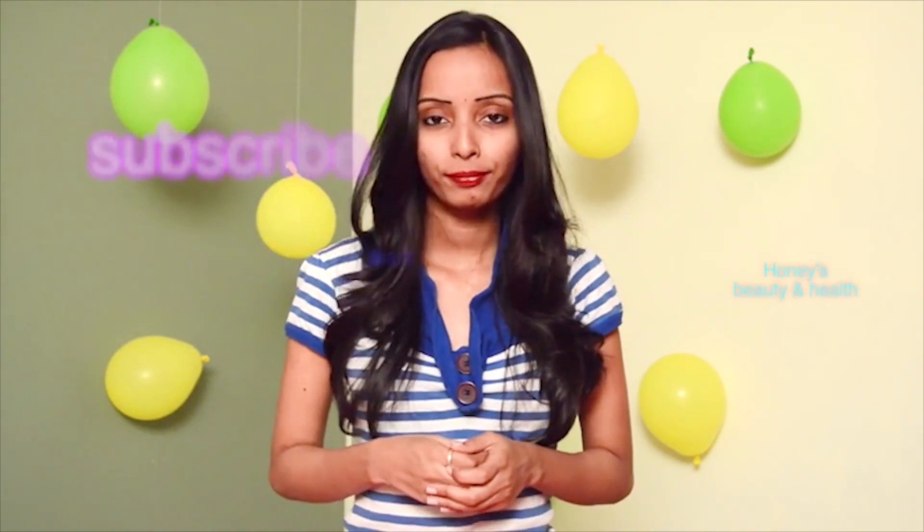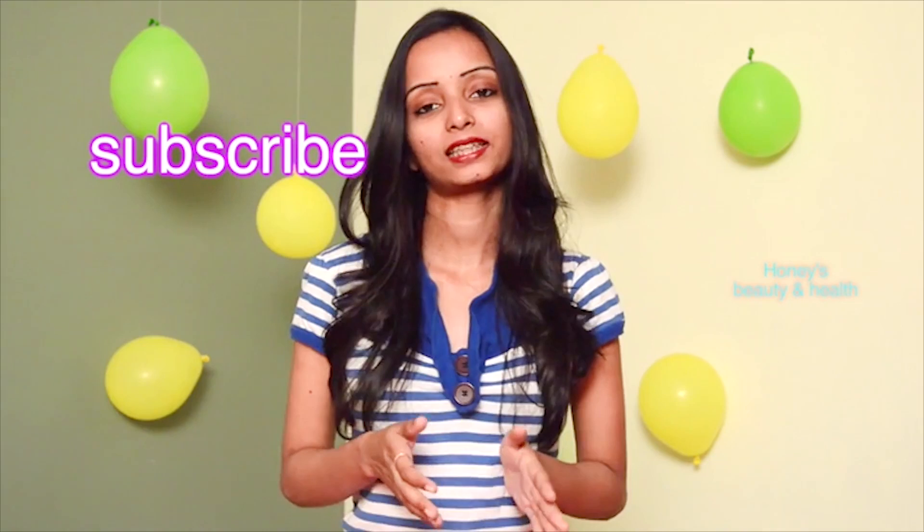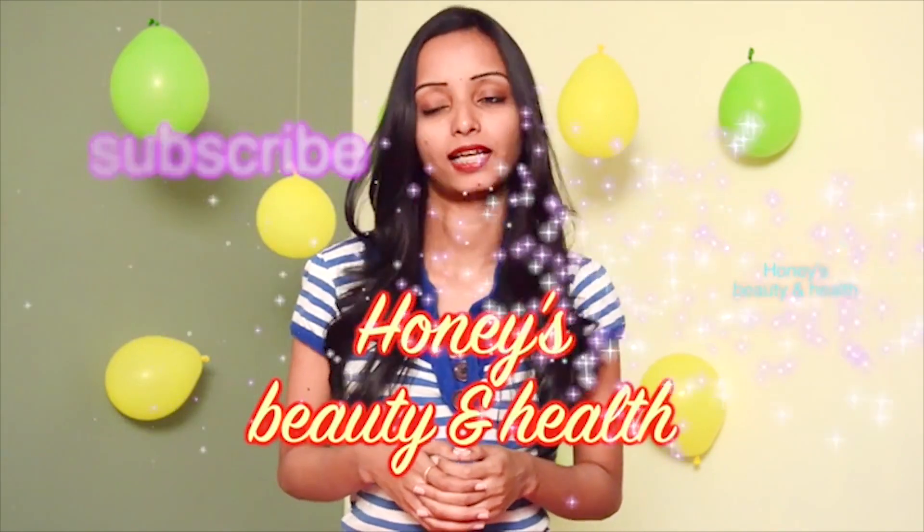If you like this, subscribe to my channel. I'll see you in the next video.